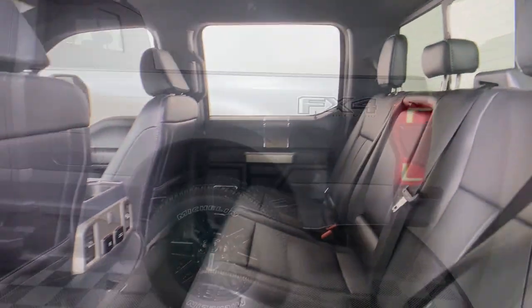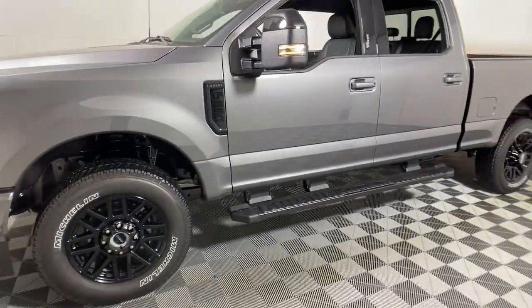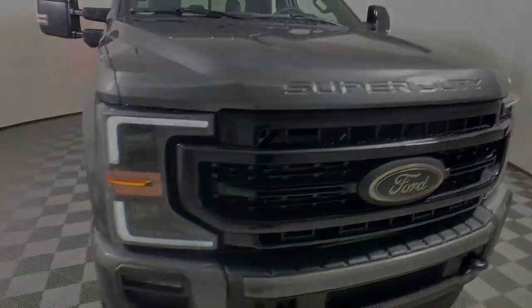These are just some of the great options this vehicle comes with: navigation system, keyless entry, fog lamps, bed liner, backup camera, remote engine start, and a premium sound system.